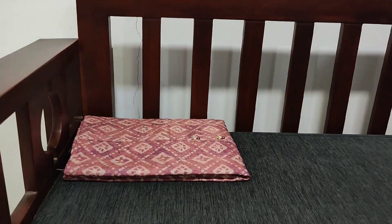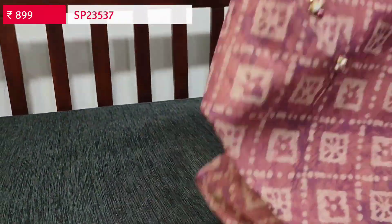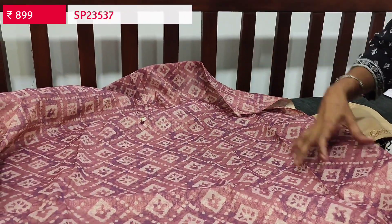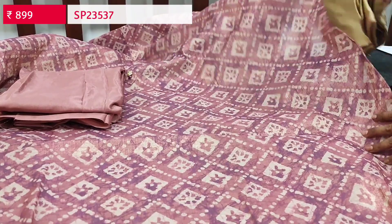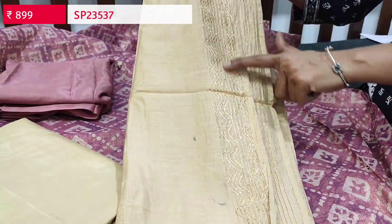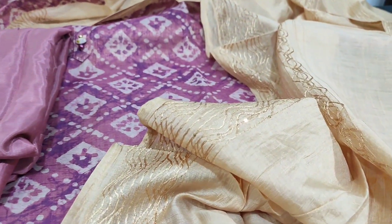Next we have dress material in tissue silk cotton with batik design — soft, shiny fabric with a simple yoke and fancy buttons. This is a four-piece set including lining. The color is pastel pink with dark purple batik prints, with matching silky lining fabric in pink and a contrast beige silky fabric for the bottom. The dupatta is also in beige with thread and sequin work. This four-piece set is priced at ₹899. Hope you liked today's collection — thanks for watching!